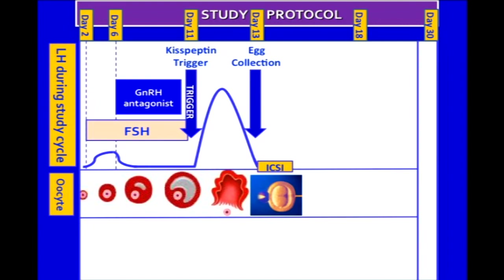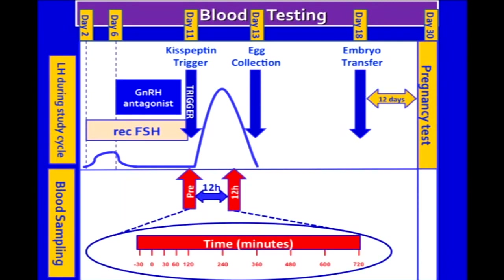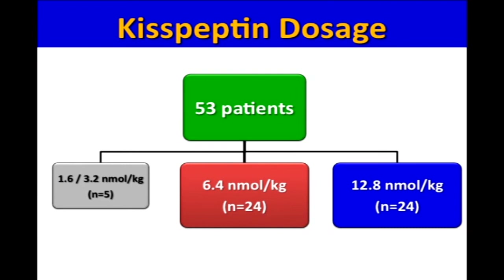36 hours after kisspeptin injection, mature eggs were retrieved and fertilized with sperm. Embryos were incubated for three to five days before one to two embryos were transferred back to the uterus. A pregnancy test was carried out 12 days later. Blood sampling was carried out prior to and up to 12 hours following kisspeptin administration.